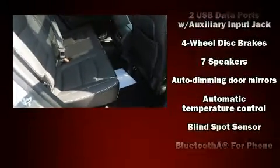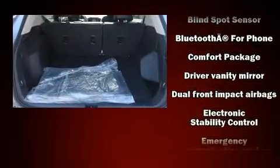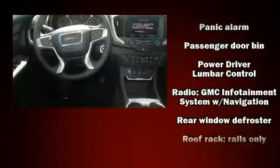Rear passengers enjoy the seat heating functionality, keeping them warm during the winter months. Passengers are protected by various safety and security features, including dual front impact airbags, head curtain airbags, traction control, brake assist, a panic alarm, OnStar, and four-wheel disc brakes.